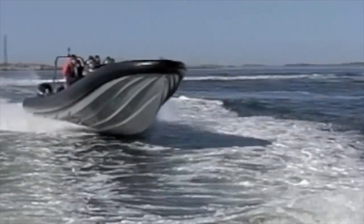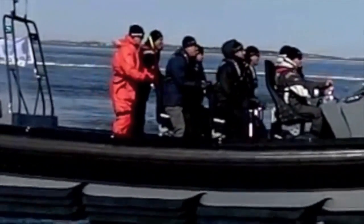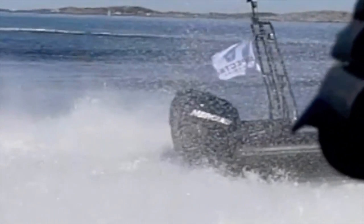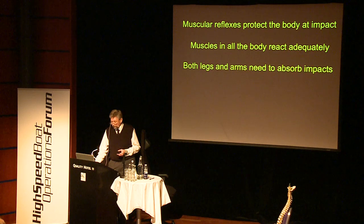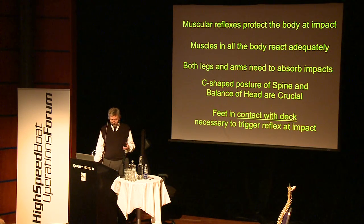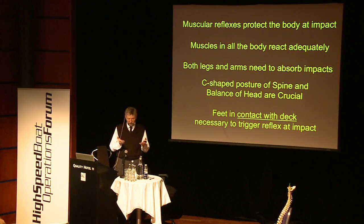A C-blade designed by Lorne Campbell shows at impact how people on suspended seats come down well, while the person on the straddle seat who is working too much with his legs doesn't get the full effect, and the person standing behind gets the jerk. Muscle reflexes protect the body at impact — muscles in all the body react adequately. Both legs and arms need to absorb impact. The C-shaped posture of the spine and balance of the head are crucial. Feet must be in contact with the deck to trigger the reflexes, or resting on a structure attached to the deck — not to the suspension.